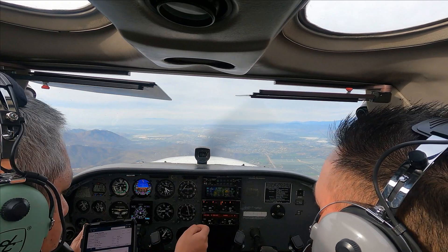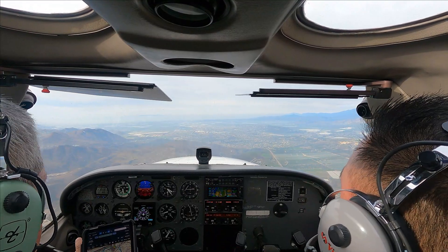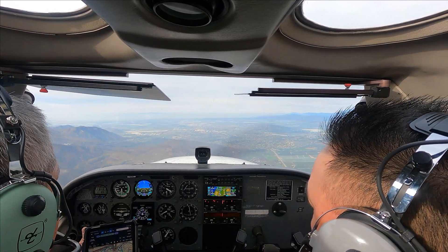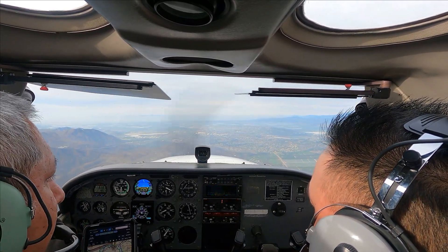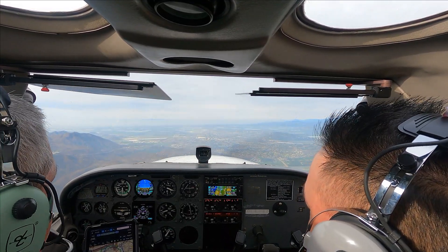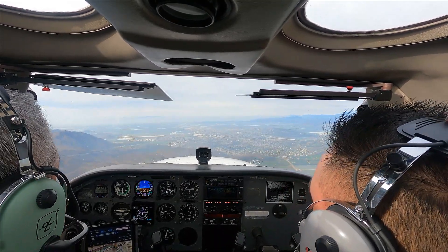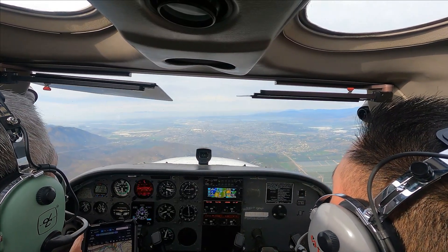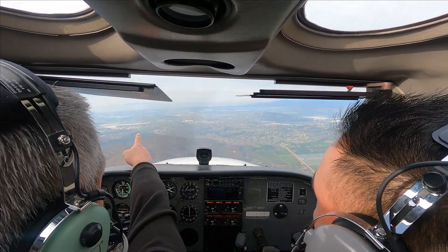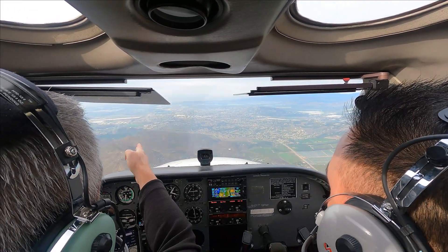Contact Camarillo Tower, 128.2. Camarillo Tower, good morning, Cessna 21 Sierra Zulu, 10 to the east inbound with Victor, full stop. Camarillo Tower, make straight in runway 26, report a 3-mile final. Straight in for 26, will report a 3-mile final for 21 Sierra Zulu. So the airport is that way — right after this ridge, we'll start to get closer and line up with that runway.